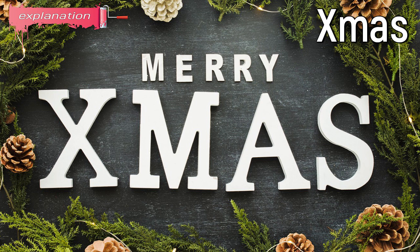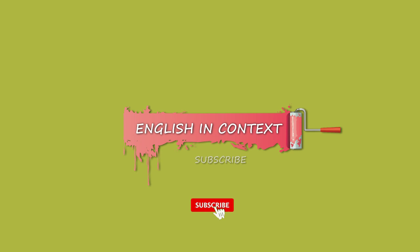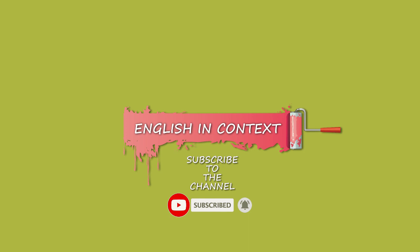X-MAS: informal abbreviation for Christmas. Merry Christmas Eve!